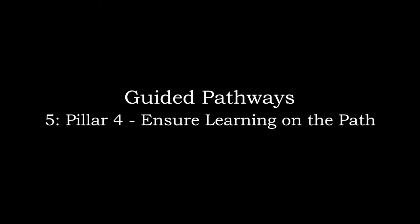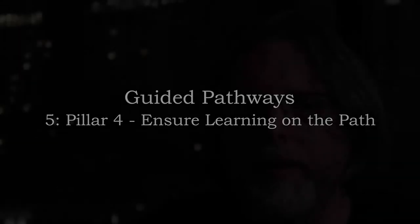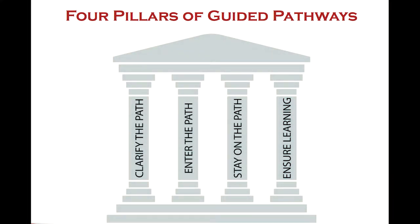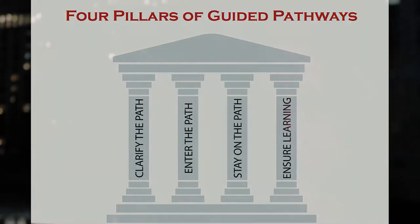Hey there, Greg Campbell again. This video looks at the last of the four pillars of the Guided Pathways framework: ensuring that students are learning on these pathways, which we've created for them, which we've encouraged them to enter, and which we want them to stay on.